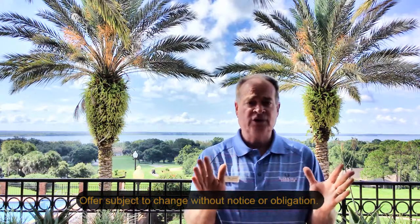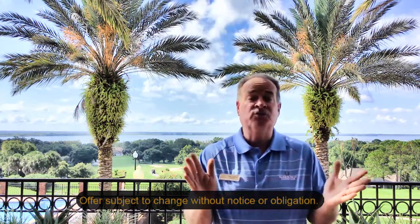Now both of these homes are under $300,000. Yeah, that's right, under $300,000 and you can move in as early as 60 days, but you need to pick up the phone, make an appointment, come down and see these beautiful homes. We'll see you soon.